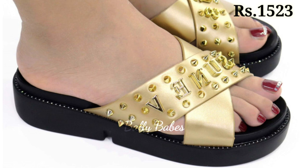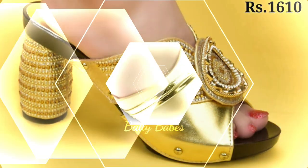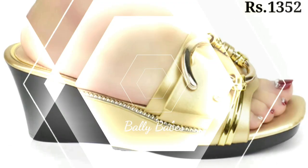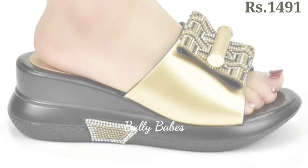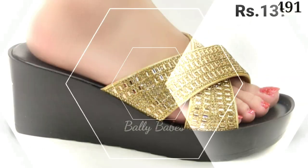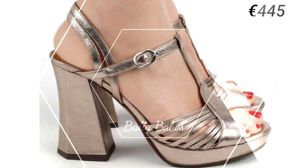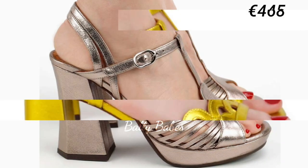Next we have the slip-ons. Slip-ons are a comfortable option for women's footwear and they come in many different styles from sneakers to loafers. Slip-on sneakers are perfect for running errands or going to the gym, while loafers are a classic choice for work or more formal events. When choosing slip-ons, look for ones with good arch support or cushioning for maximum comfort.